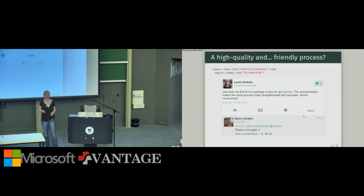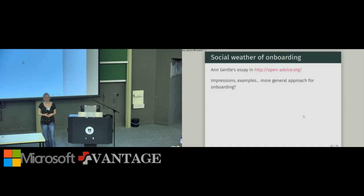Here is a reviewer, Laura Graham, who just completed her first review. She says 'the documentation makes the whole process straightforward and enjoyable — would recommend.' She's happy, and the author says thank you again — because of course the author already said thank you in the review thread itself. So it all looks very cool and friendly, but these are anecdotes. How could I get a more general overview?